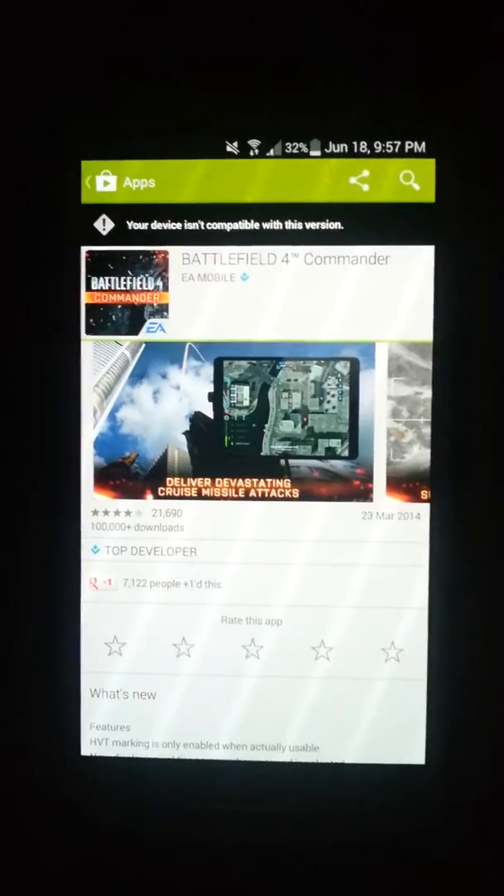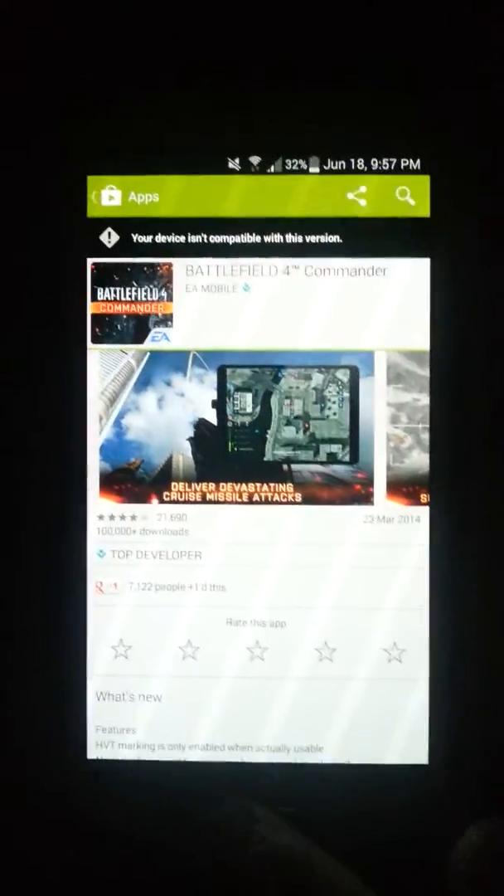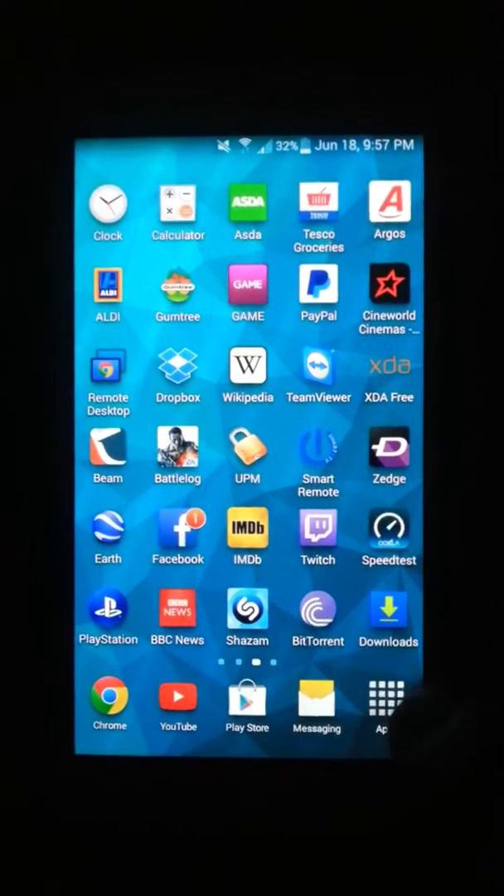Hey guys, Josh here. I'm going to show you that the Battlefield Commander app, the full tablet version, works fine on a phone. Here it says your device is not compatible. I'm going to show you how you can make that message go away so you can install it.